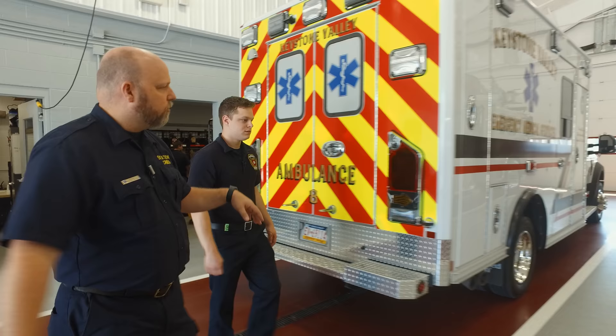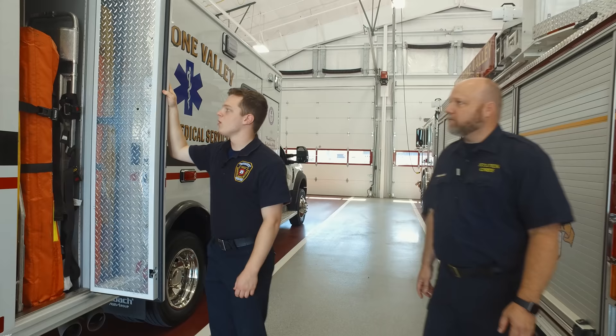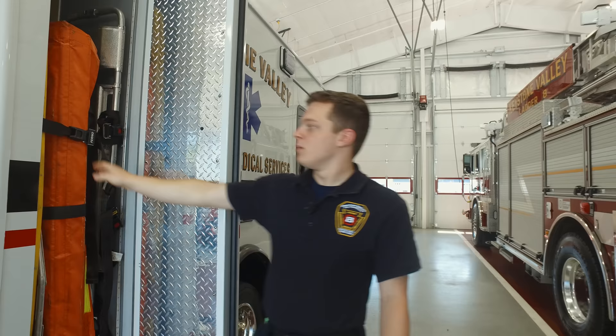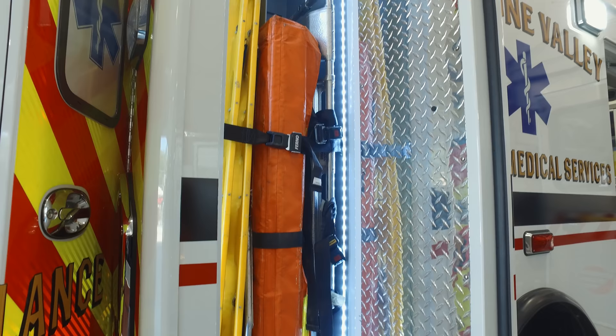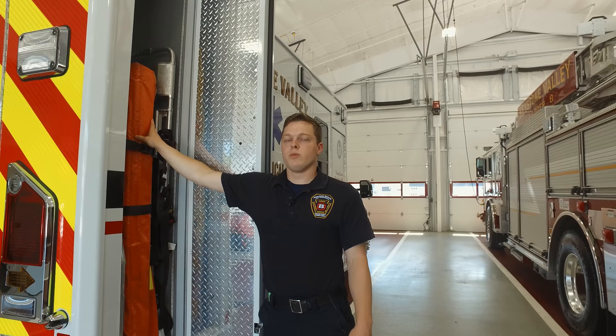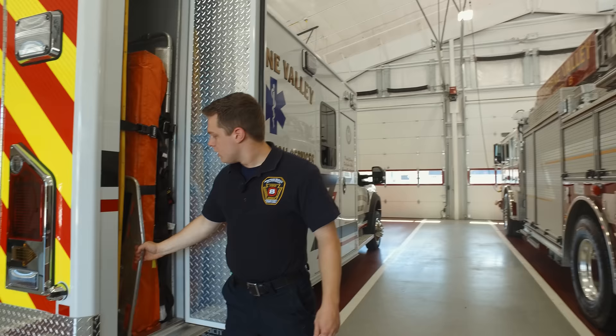There are a couple more outside cabinets. Starting with the rear compartment on the passenger side, this is where we keep a lot of our movement devices. We have two backboards in here — if a patient has any sort of spinal injury, we can secure them to a backboard. We also have a Reeves litter, which is a fabric device with some boards that makes it easier to slide under people and move them out of cramped spaces.